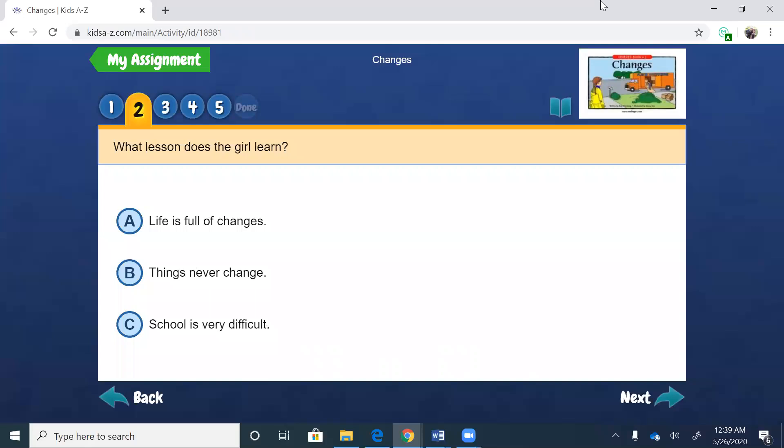What lesson does the girl learn? A, life is full of changes. B, things never change. Or C, school is very difficult. I want you to think about what the whole book was about and figure out what that lesson was.